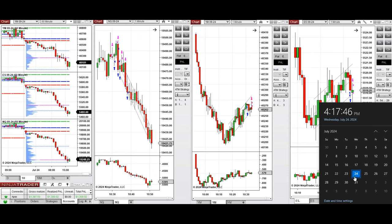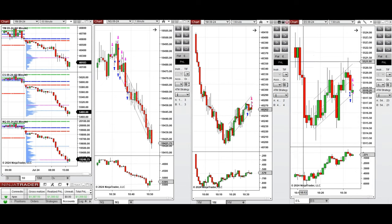Hello everyone, I'd like to share with you the trades that I have taken today on Wednesday, 24th of July 2024. These trades were taken on Nasdaq, Dow Jones, and S&P 500 futures.